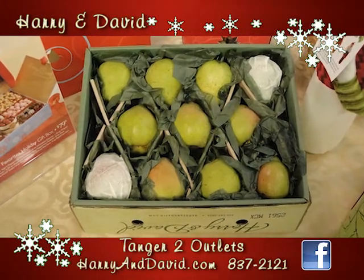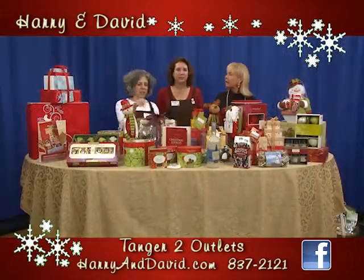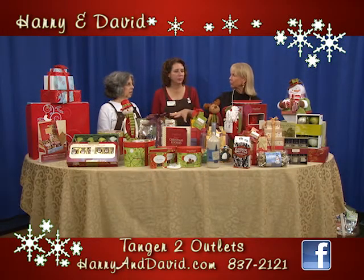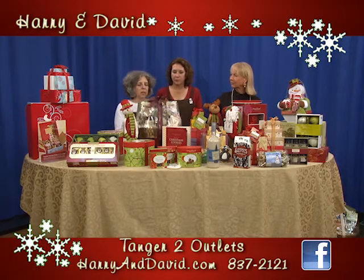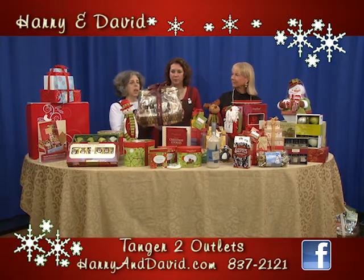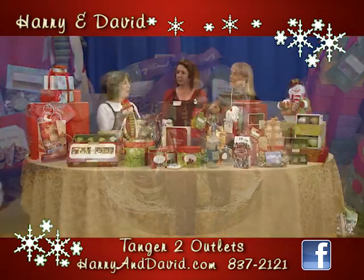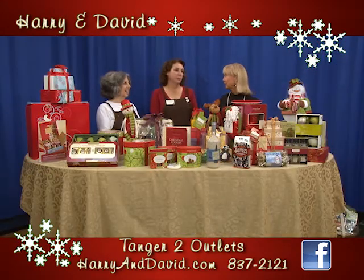What are you all known for? Pears. And when you're making baskets, you can buy the basket — or how does all that work? This is a pre-made basket that was sent in from the company, or you can pick out exactly what you want and the basket, and we put it together for you. You can help us do that too. Absolutely.